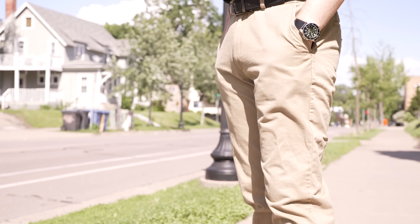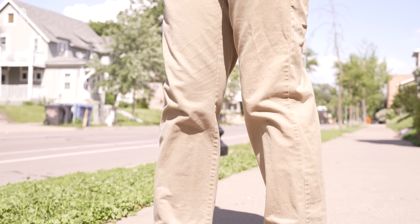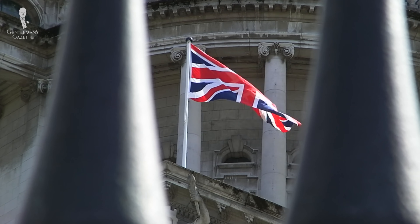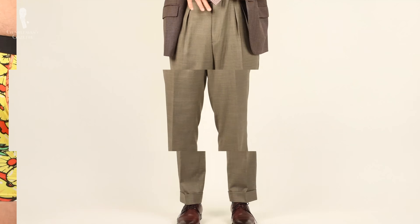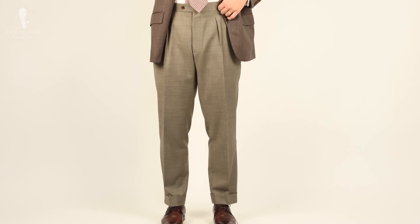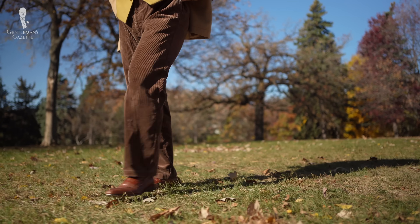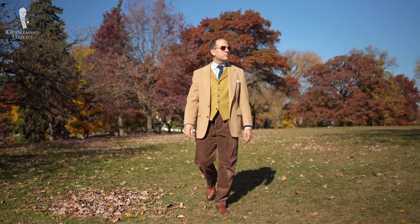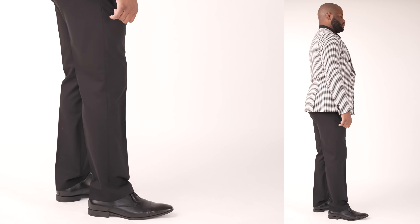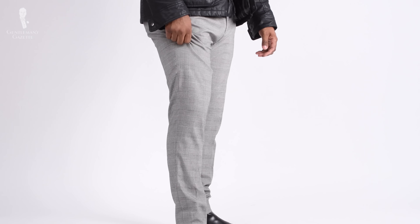Pants are an essential component of most classic outfits, yet they are often overlooked or treated as a secondary consideration. For our viewers across the pond, today's video will not focus on boxers or briefs — we're discussing pants as in trousers, not underpants. The garment that covers your middle and legs massively impacts your overall outfit, comprising about half of your overall look, and any mistake you make with your trousers can critically compromise your overall ensemble. But with the guidance we're offering today, you're never going to have to worry about those problems.